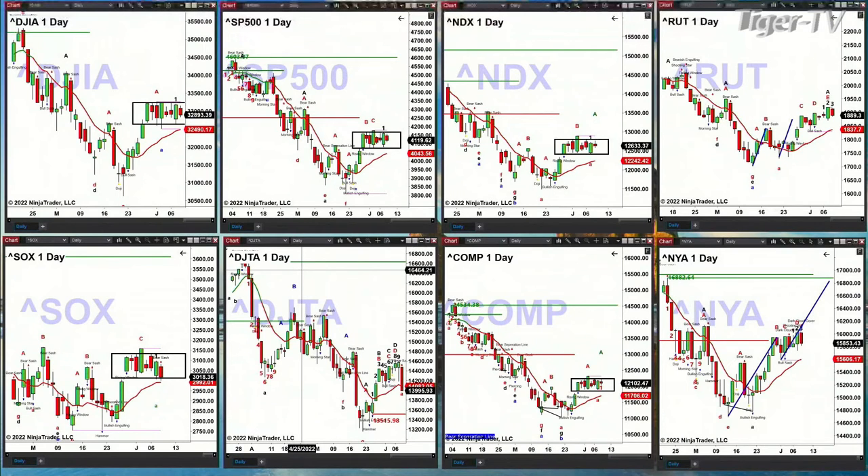What the Transports did yesterday was complete a TD 9-count top. Now prices are below its red oscillator and change-of-trend lines. If prices close below 14082, that's going to suggest that the Transports want to move all the way down to the 13515 level.